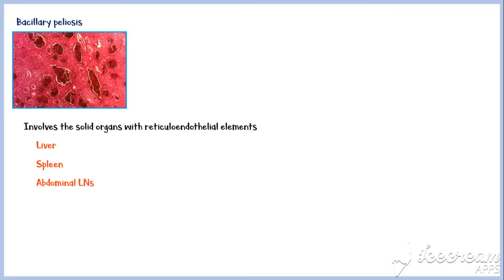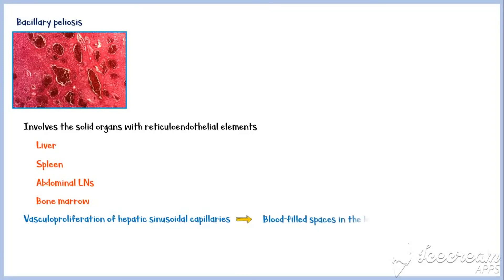Bacillary peliosis involves the solid organs with reticuloendothelial elements, such as the liver, spleen, abdominal lymph nodes, and bone marrow. Vascular proliferation of hepatic sinusoidal capillaries results in blood-filled spaces in the liver, as you can see in the picture above.